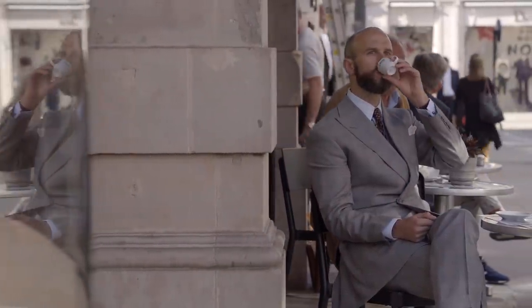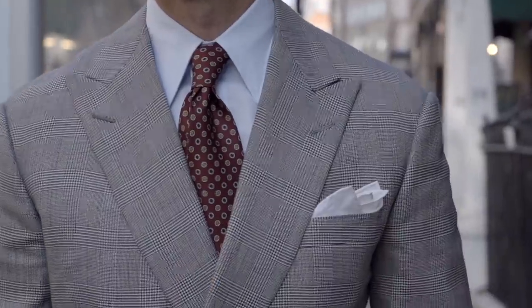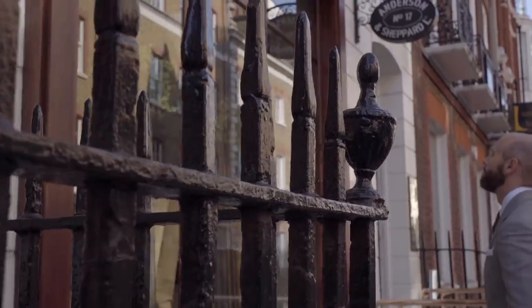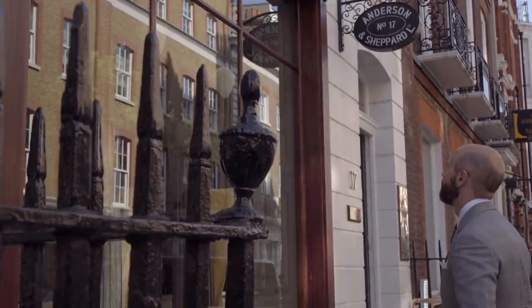I'm Simon Crompton, founder of permanentstyle.com. In this video series with the Campaign for Wool, we'll be looking at care and repair of wool tailoring and knitwear, providing information, advice and tips.